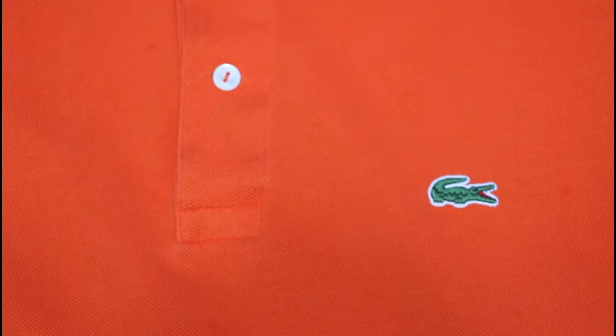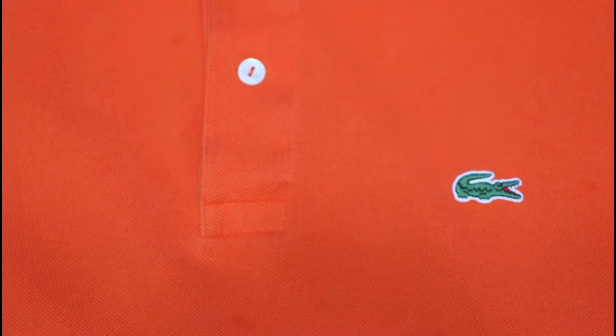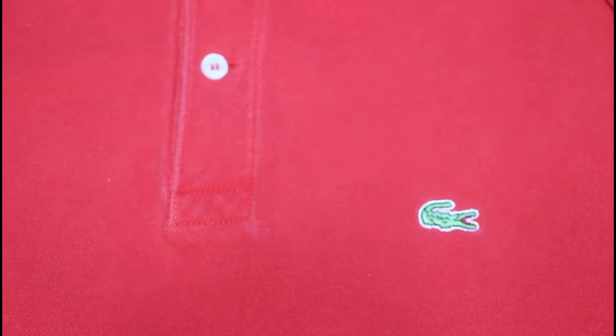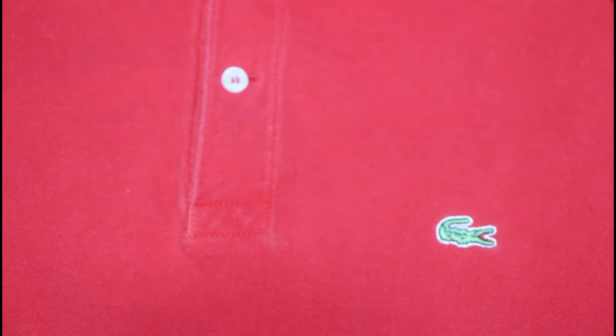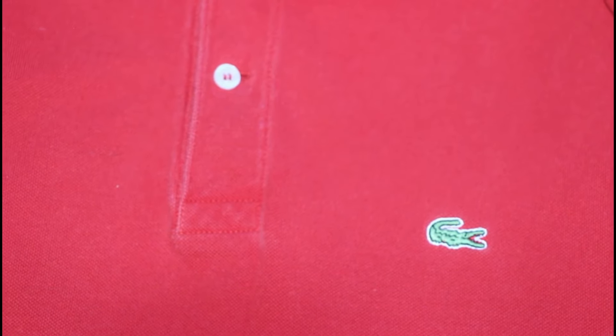Taking a look at the position of the patch, on this legitimate polo shirt it is in between the bottom button and the seam at the bottom of the buttons. On this fake Lacoste polo, you can tell that the patch is too low — it's actually in line with the bottom of the buttons. It's supposed to be higher than that.